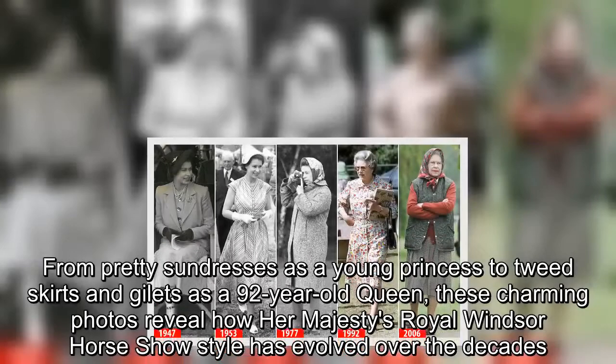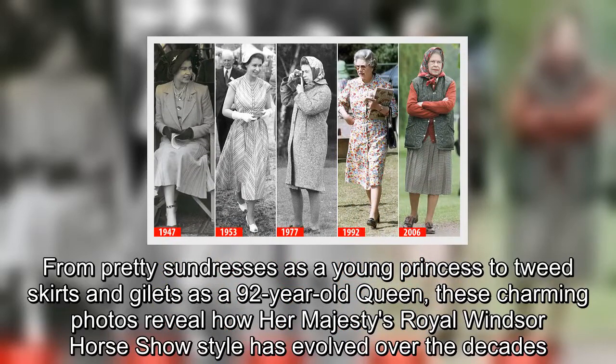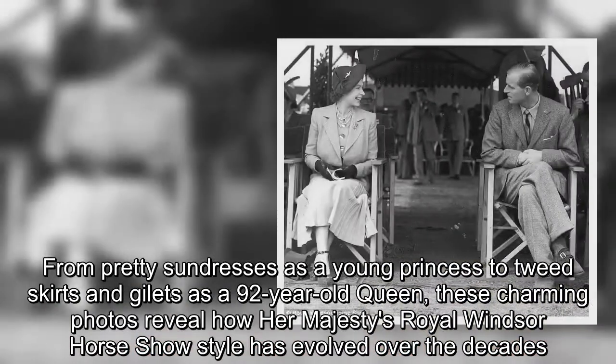From pretty sundresses as a young princess to tweed skirts and gilets as a 92-year-old queen, these charming photos reveal how Her Majesty's Royal Windsor horse show style has evolved over the decades.